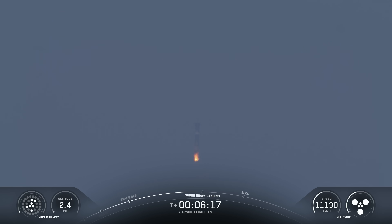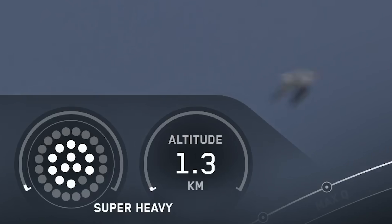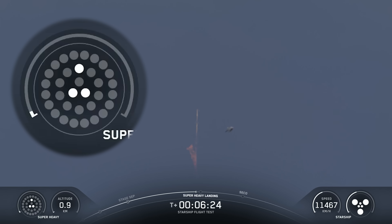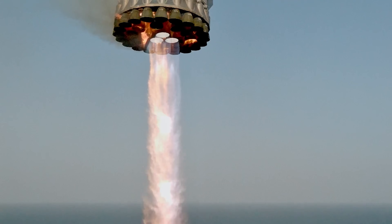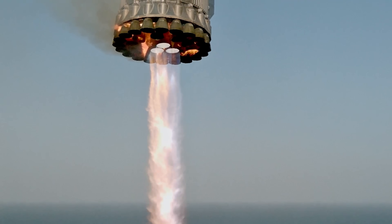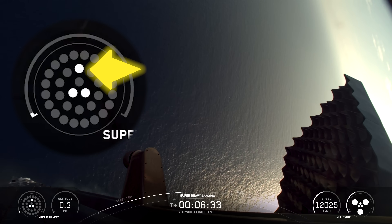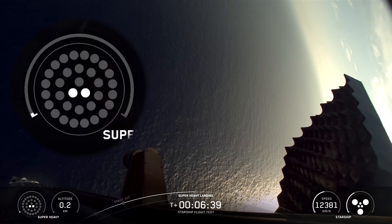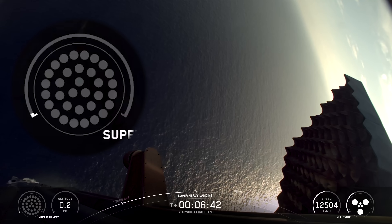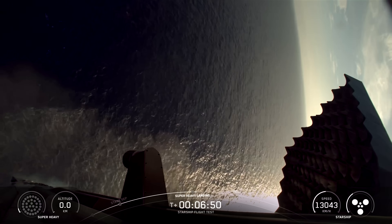About six minutes in, the booster lit up again, this time attempting a 13-engine ignition for the landing burn. One of those engines had already failed during ascent and stayed offline. On top of that, one of the three center engines typically used for the final landing phase was intentionally disabled. SpaceX wanted to test if a backup engine from the middle ring could take over and still get the job done. Then came the most dramatic part: the booster dropped to just two center engines for the final moments, smoothly hovering above the ocean before shutting down and dropping into the Gulf. It was an impressive performance from Super Heavy Booster 16.